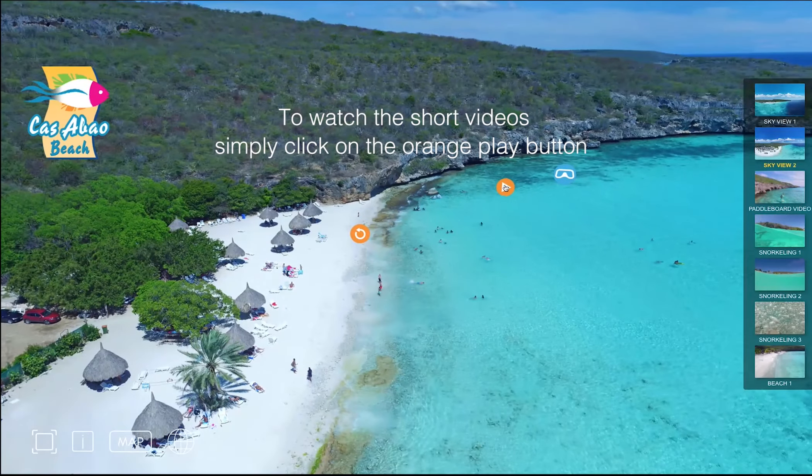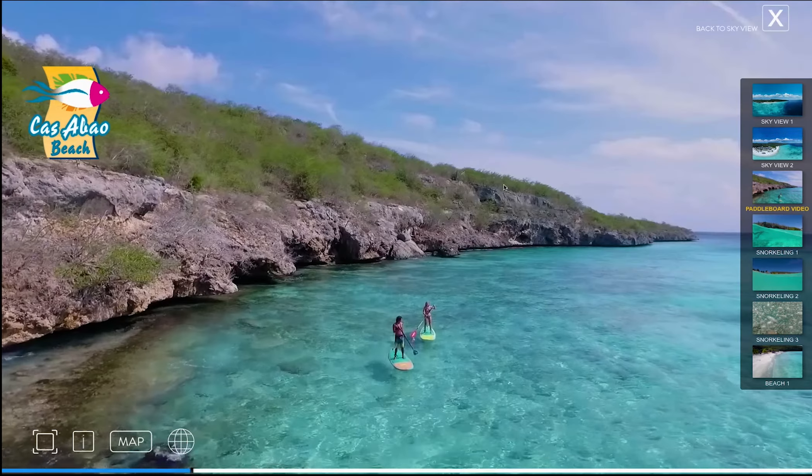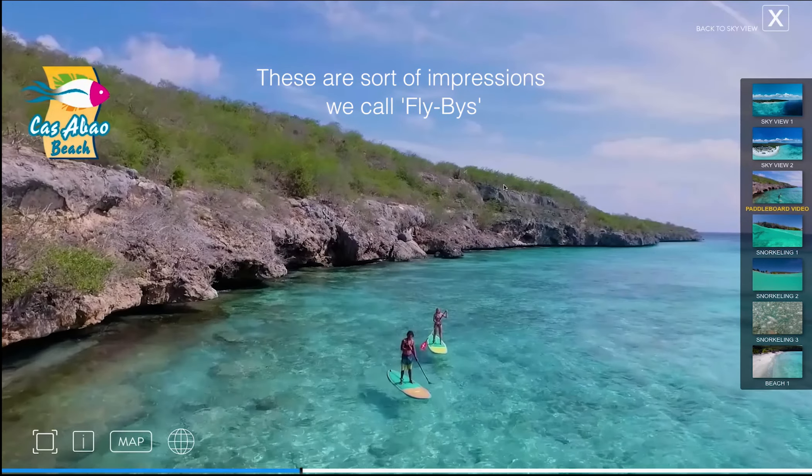To watch the short videos, simply click on the orange play button. These are sort of impressions we call flybys.